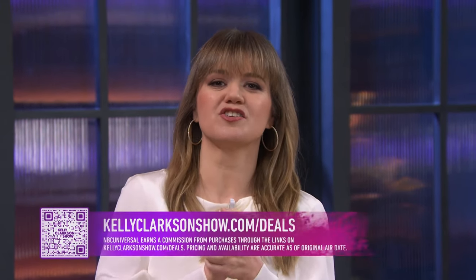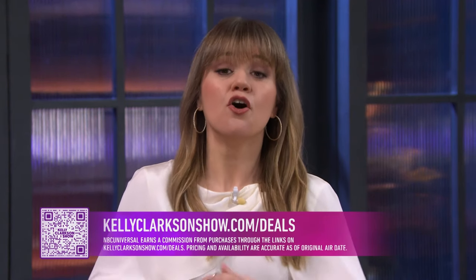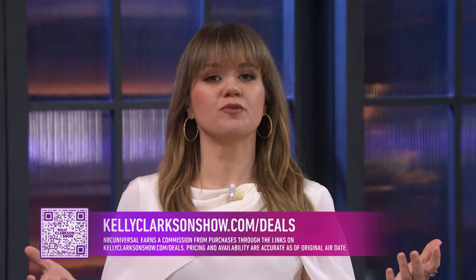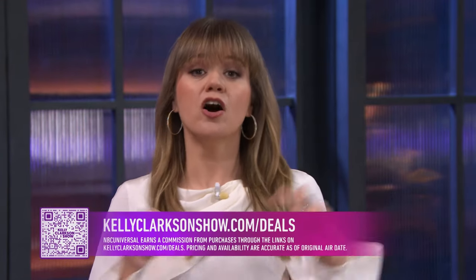Thank you so much, Kathy. Remember to scan that QR code right away or go to kellyclarksonshow.com/deals to snag these savings before they are gone. Full disclosure, NBC Universal makes a commission for purchases made through the QR codes and links on our site. Let's do a break, but stay right here — Gary Clark Jr. is performing next. You don't want to miss that.